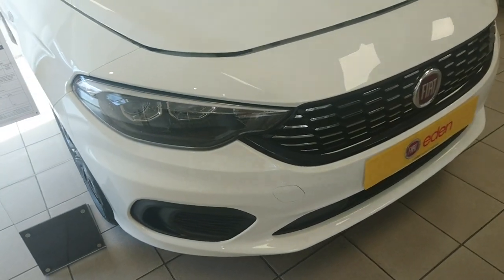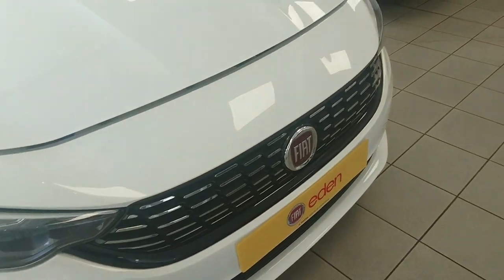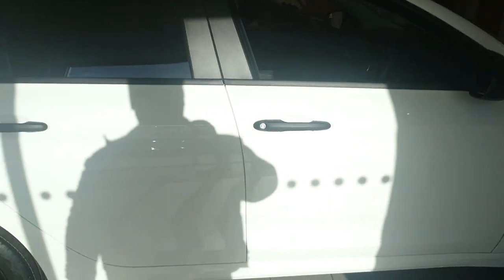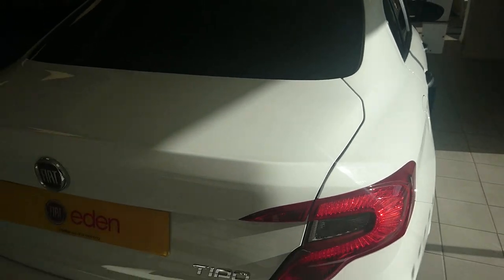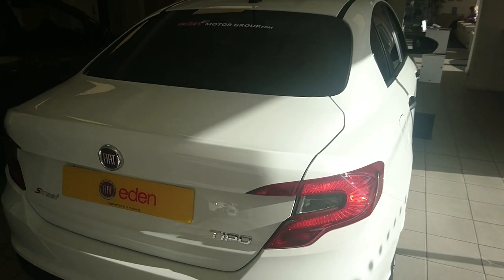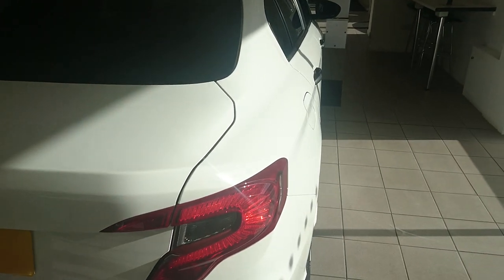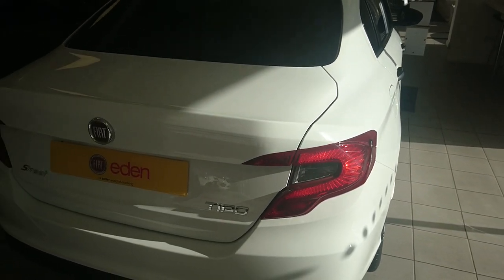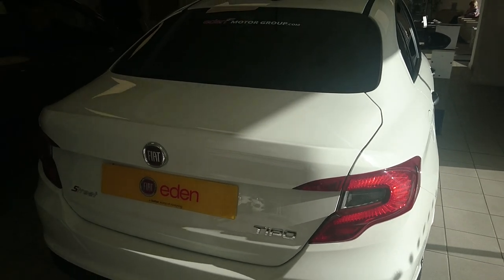There are eight LED daytime running lights on this car, and it does look nice in this particular colour combination. So there we go — the Fiat Tipo Saloon. Thank you to Eden Fiat in Basingstoke for letting me film this. I'll be going for a test drive in a Tipo very soon. Thank you ever so much for watching — I do apologise for the lighting levels in here; there's not really a lot I could do about that.